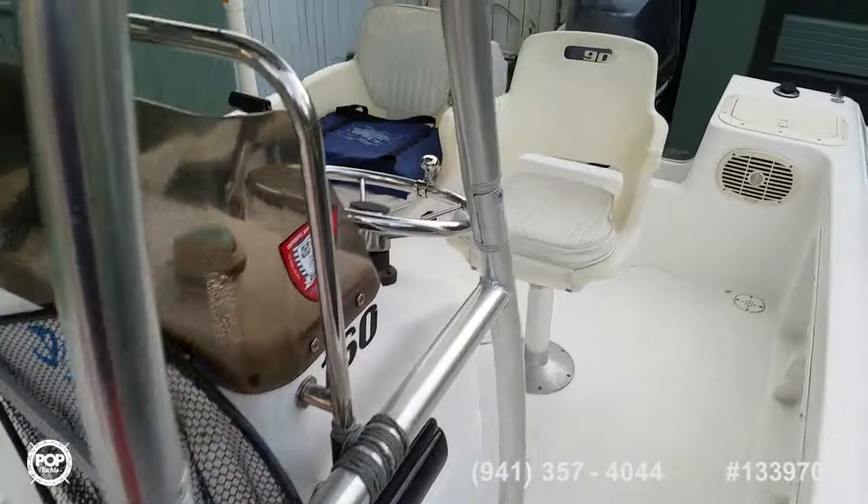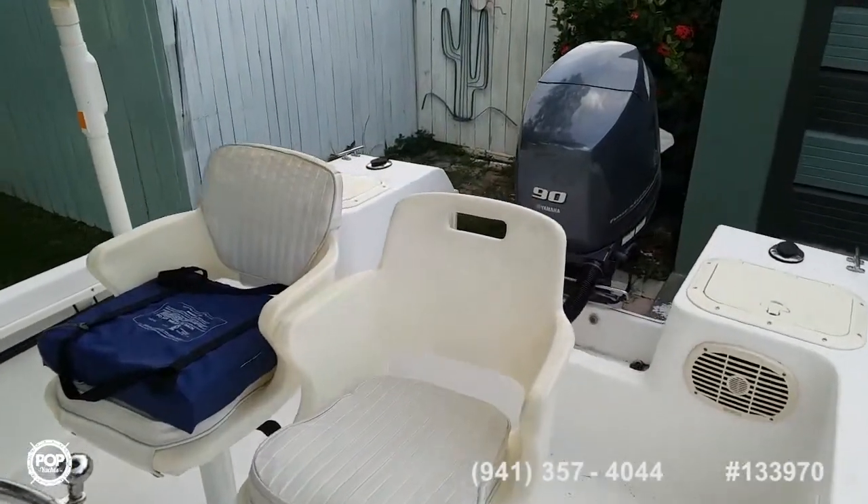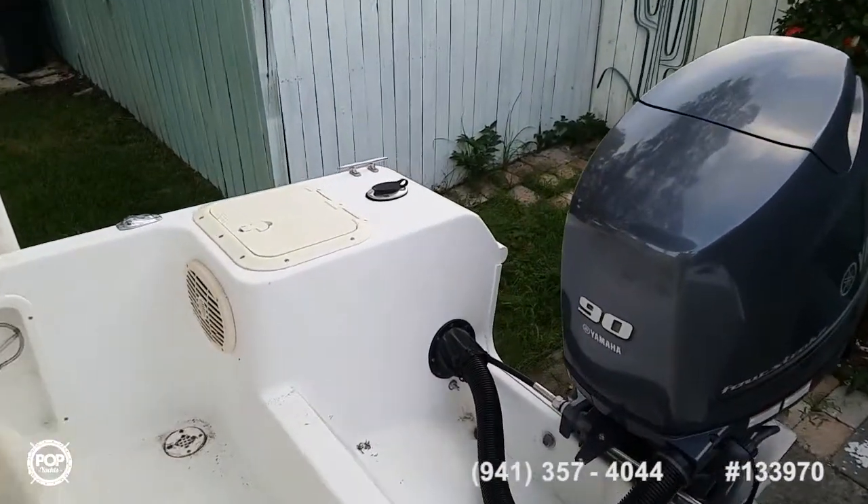25 gallons of fuel. Sweet spot cruising is right around 25 miles an hour with a top end of 35.